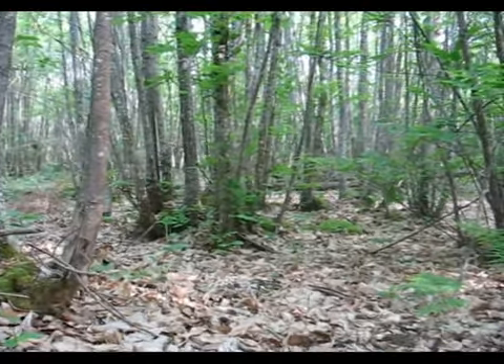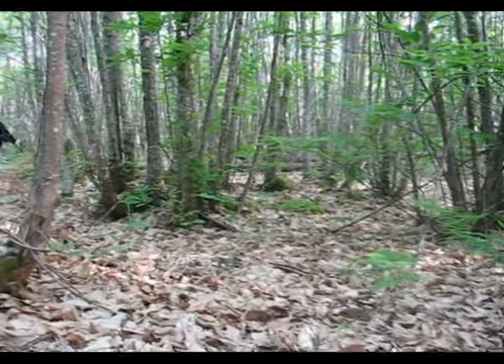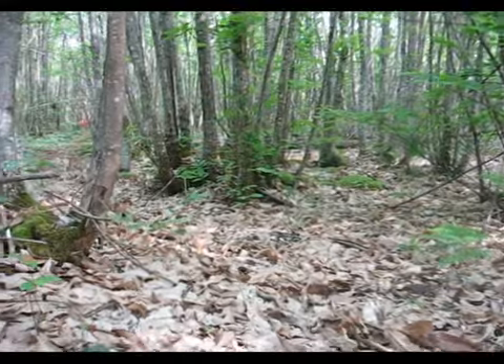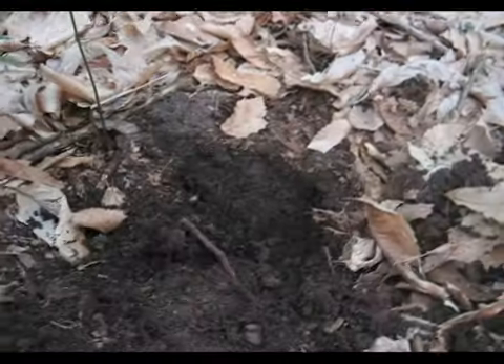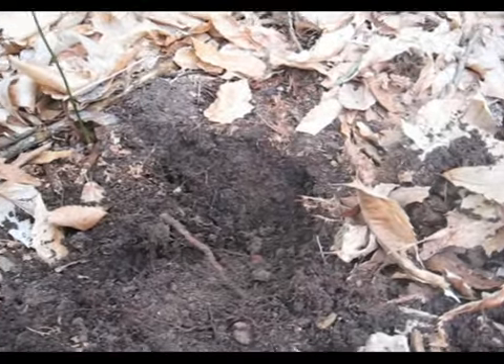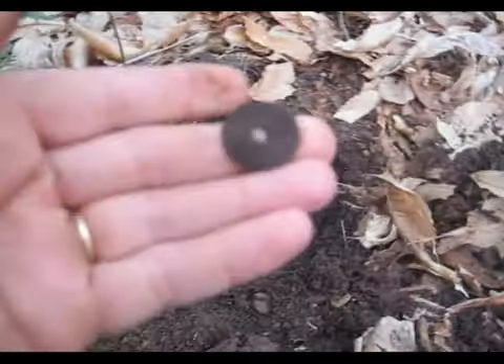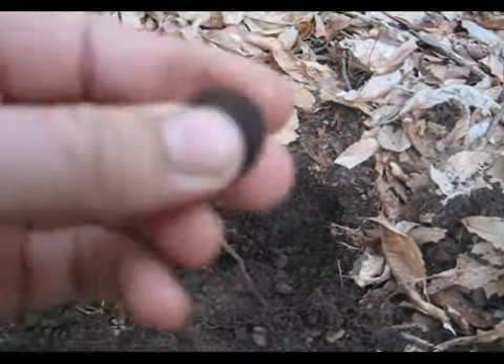Bonjour à tous, aujourd'hui on est lundi 28 mai, petite sortie avec Barbac et Bidouille 16 dans les bois encore une fois. Et puis premier trou pour moi, ça fait 10 minutes qu'on est là, ça se passe ici et c'est une 10 centimes Lindeware.